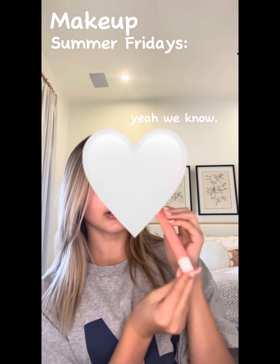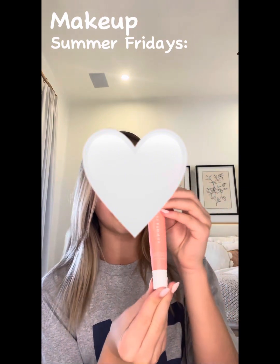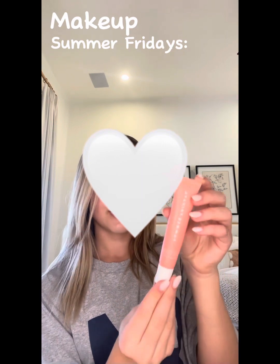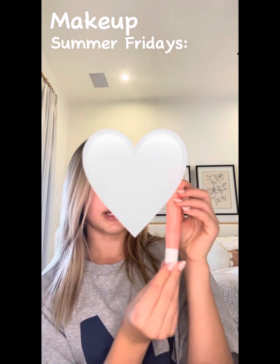This is Summer Fridays lip gloss — you've probably heard about this too. It's really really good and definitely worth the hype, but I do think they overhyped it a little. I'd probably rate it an 8 out of 10.